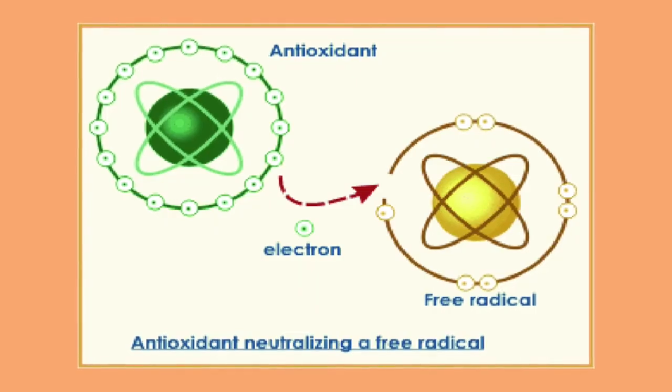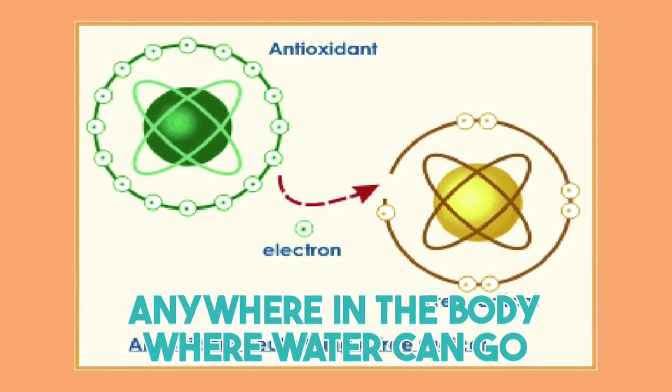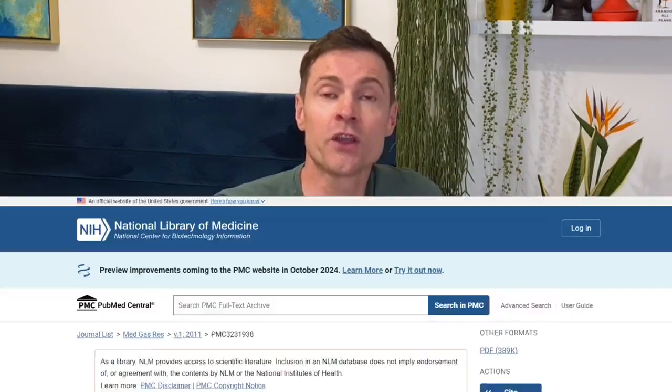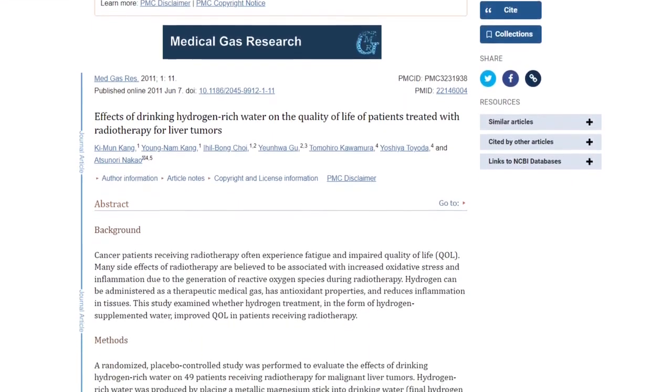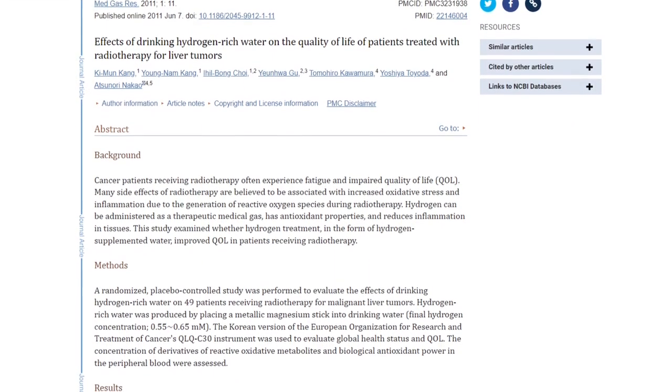The other interesting thing about the hydrogen molecule is that it's so small it can travel anywhere in the body that water can go, and it can even cross the blood-brain barrier, which means you get an antioxidant effect directly to your brain. In fact, one 2011 study showed that giving hydrogenated water significantly improved quality of life and reduced oxidative stress.